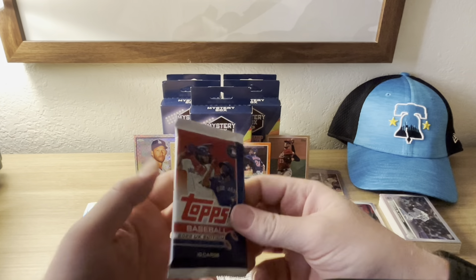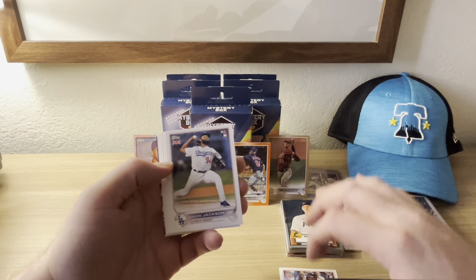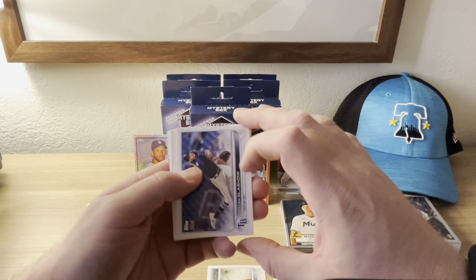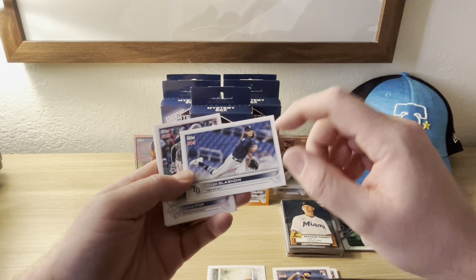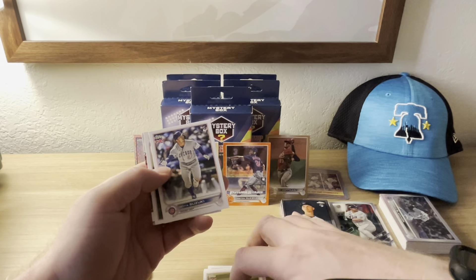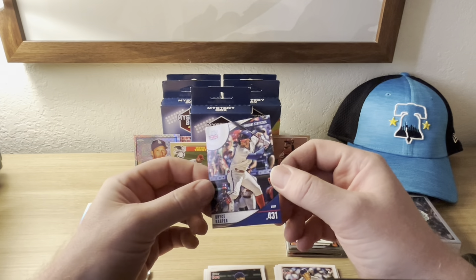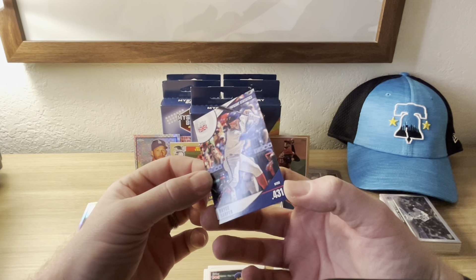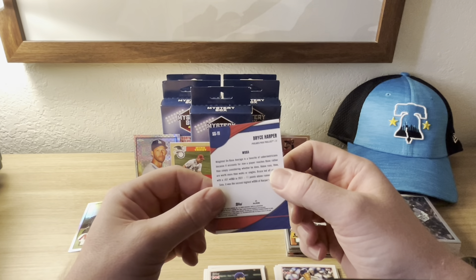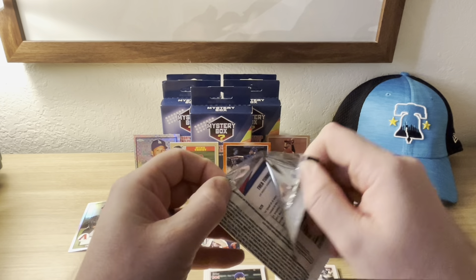2022 UK pack: Richie Palacios rookie card, Andre Jackson rookie card, DD Gregorius, Tyler Glasnow — one of the top-rated pitchers in baseball right now — Lucius Fox rookie card, Joey Gallo, Michael Trout, Seiya Suzuki rookie card, Corey Seager hiding a Bryce Harper — there you go, a Bryce Harper Significant Statistics card for weighted on-base average. My son's gonna love that one.